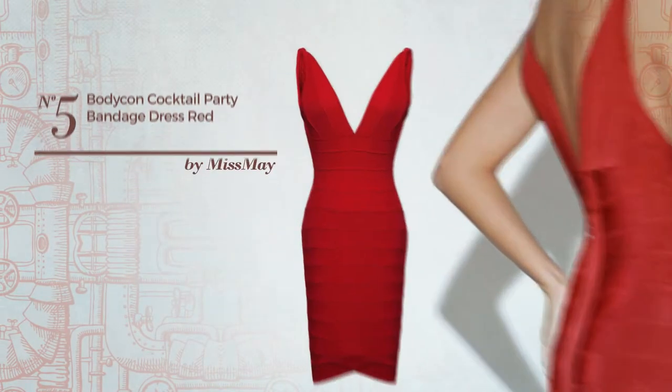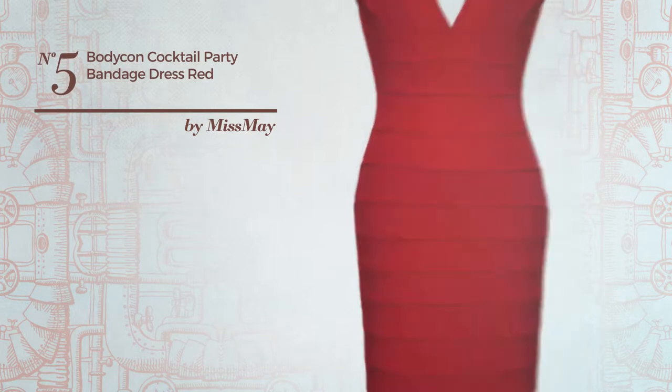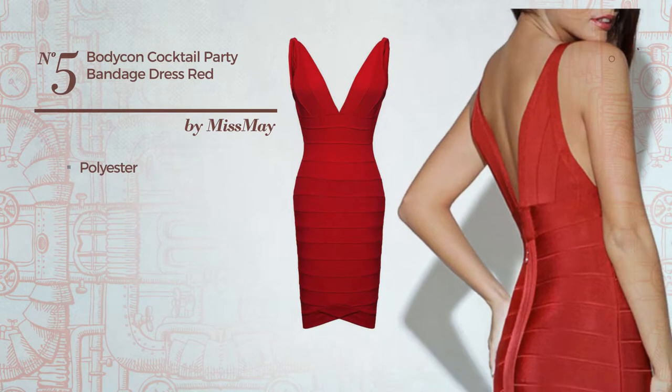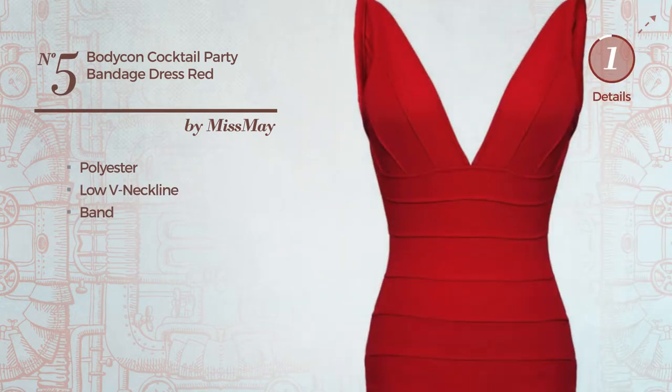Number 5: An All Photo Shoot Bodycon Dress. Featuring a glamorous look, crafted from stretch polyester. This dress includes a low v-neckline and band. Available merely in this color.